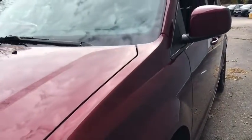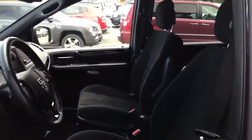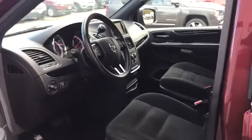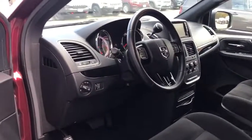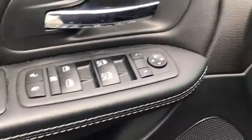This vehicle has less than 55,000 miles. Here are some of this vehicle's great options: keyless entry, anti-lock braking system, steering wheel audio controls, traction control, stability control, backup camera, power steering, and adjustable steering wheel.